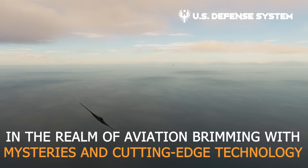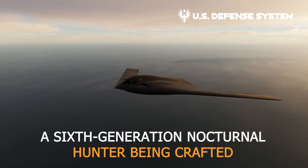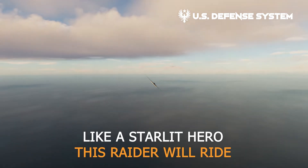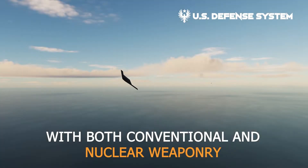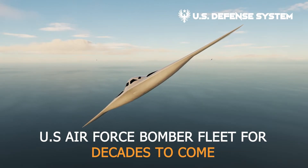In the realm of aviation brimming with mysteries and cutting-edge technology, Northrop Grumman has heralded the birth of the B-21 Raider, a sixth-generation nocturnal hunter being crafted for the United States Air Force. This Raider will ride the waves of long-range strikes armed with both conventional and nuclear weaponry, ascending the skies as a strategic addition to the U.S. Air Force bomber fleet for decades to come.